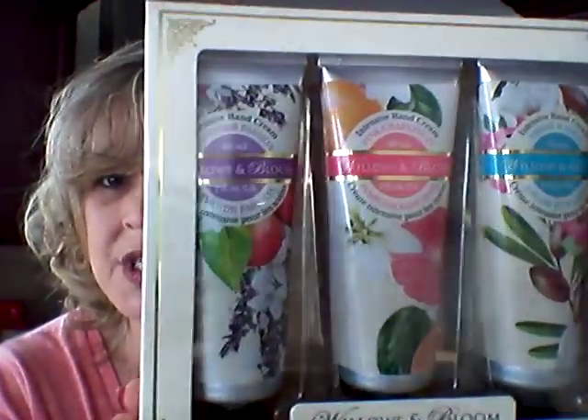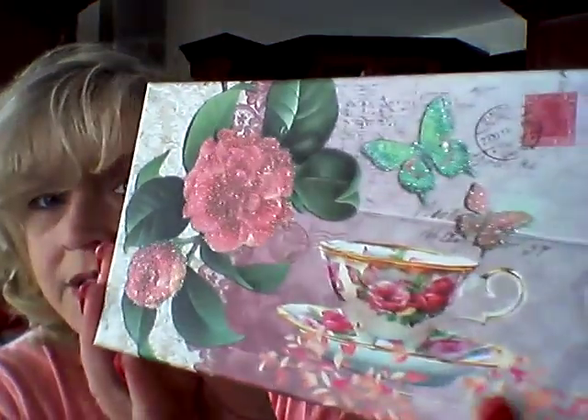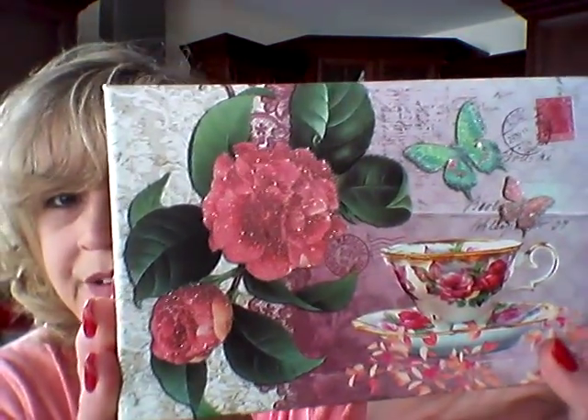I picked this up for my stepmother for Mother's Day — it's just a package of hand lotion. It was three dollars and the scents are lavender, passion pink, grapefruit, and argan and shea. And then I got this sweet little gift box with a little teacup and glittery flowers on it — it was a dollar twenty-five — just so I can put something in there for her. Really pretty packaging.